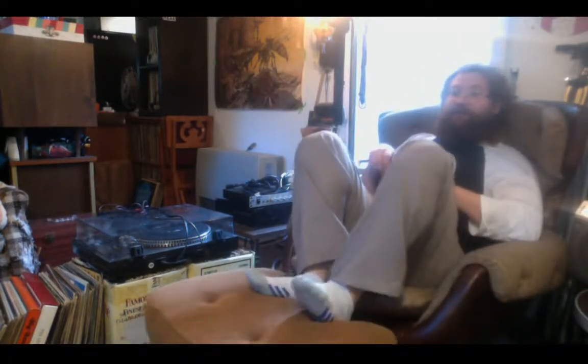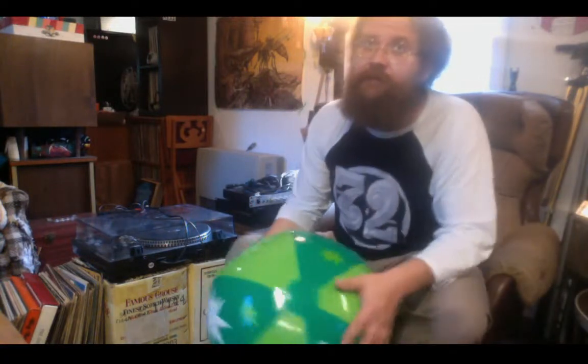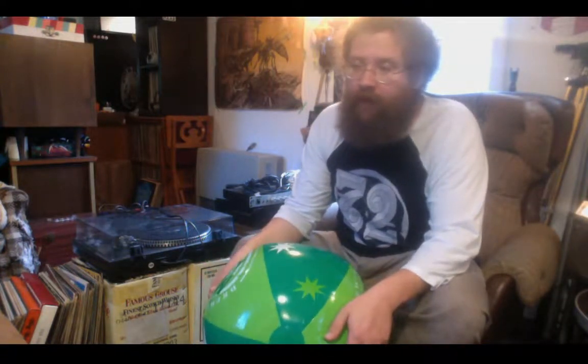Hey everyone, Jake Lyon here again with another record pickup. This one started probably earlier — maybe Monday this week. There was a listing on Craigslist that said $25 for three boxes of records and a Kenwood turntable, but all the listing itself said was 'Kenwood turntable with new cartridge and three boxes of records — mostly 70s big band collections in good shape.'